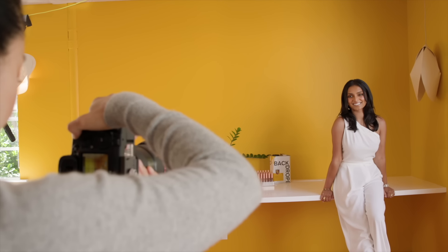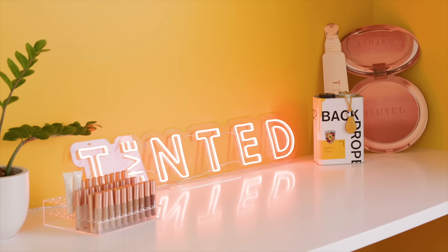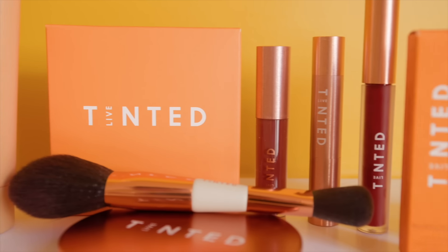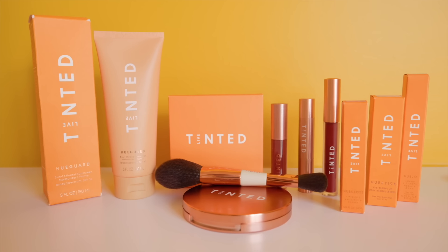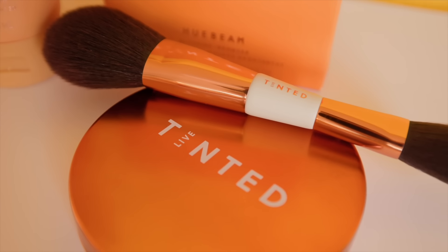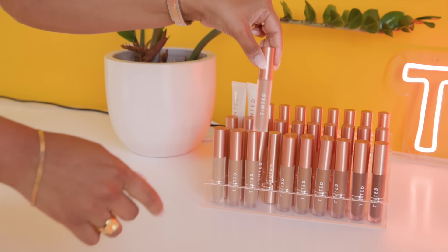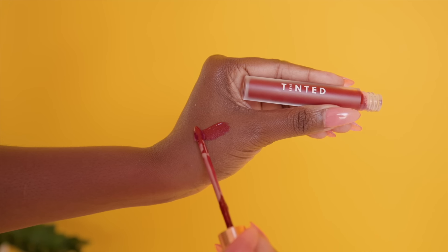We were addressing specific concerns like hyperpigmentation and bold makeup that actually pops on our skin tone, so we created products to serve that. I chose Marigold because of the cross-cultural connection that flower and that color has for people — cultures from all over the world celebrate with marigolds. And when you look at the color itself, it's just this energetic, vibrant, warm shade. I wanted our brand to have warm undertones, to be a really warm, rich-in-culture, vibrant brand.